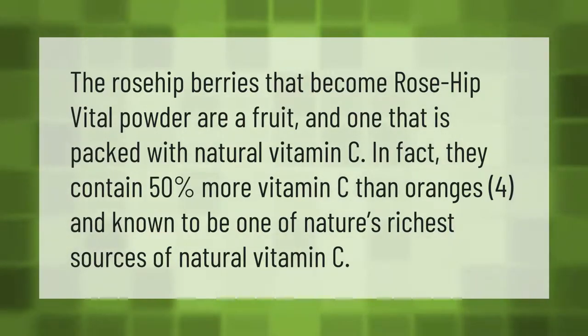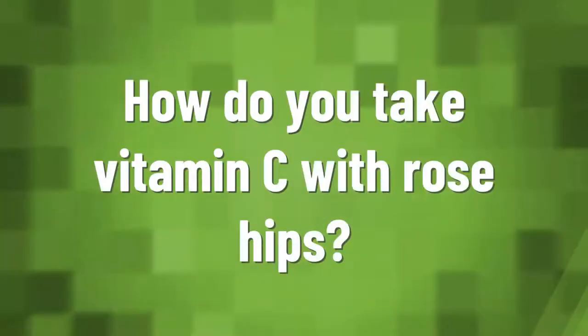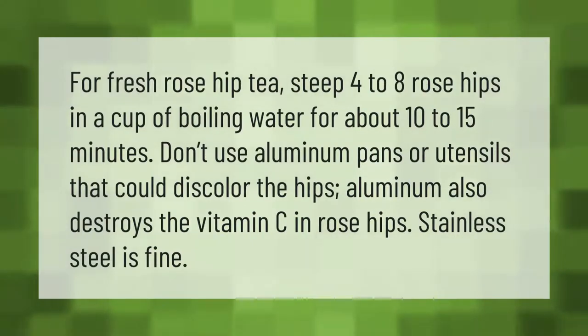For fresh rosehip tea, steep four to eight rosehips in a cup of boiling water for about 10 to 15 minutes.